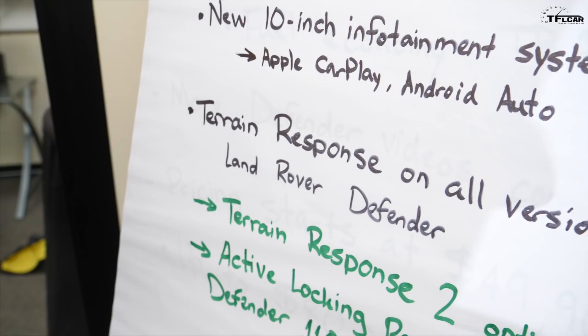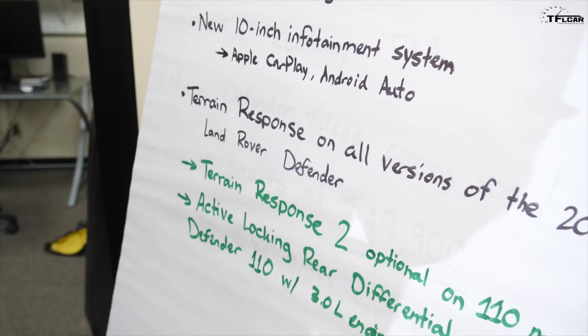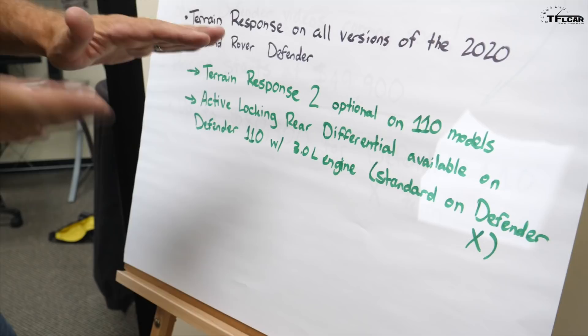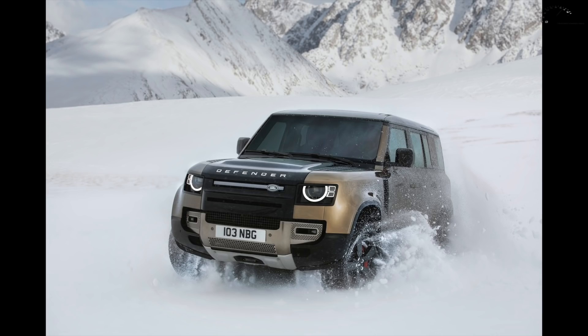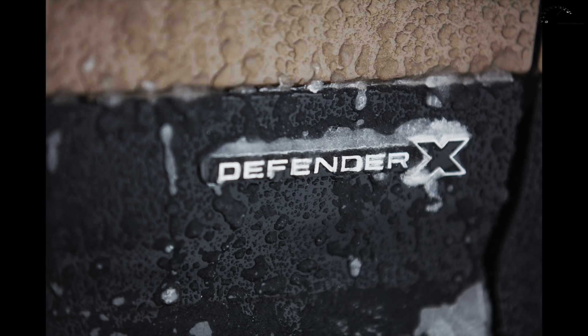Terrain response systems help you navigate off-road with settings for sand, snow, mud, and rocks — as seen on other Land Rover vehicles. There's also an optional next-generation Terrain Response 2 system on the 110. Additionally, an active locking rear differential is available on the 3-liter Defender and is standard on the Defender X, helping with traction in challenging conditions.